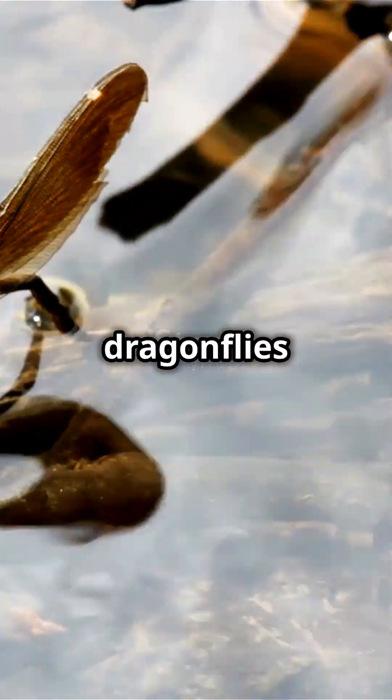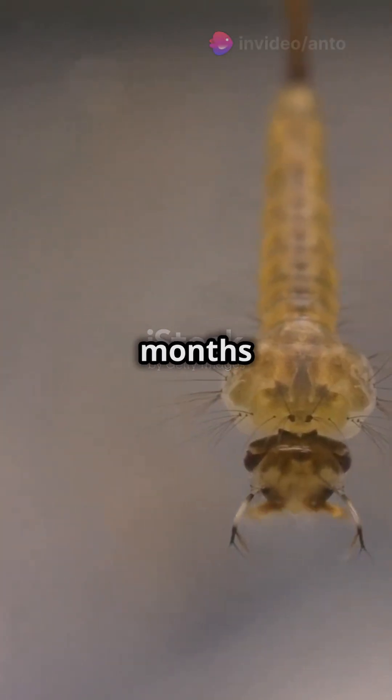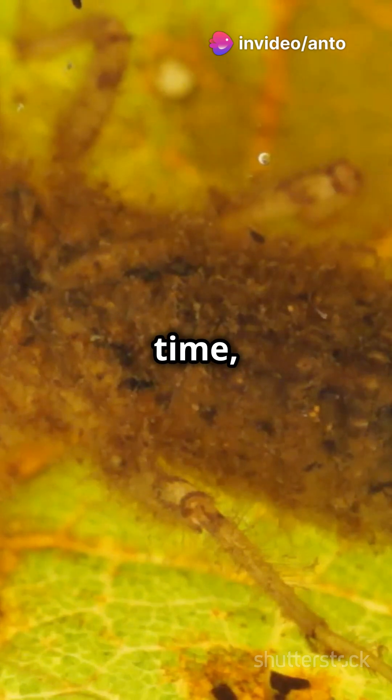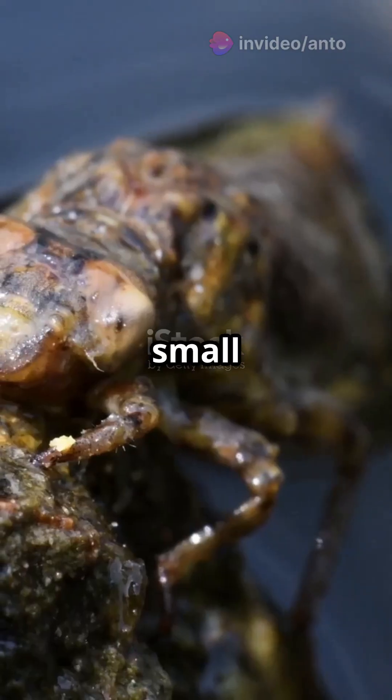It all starts when adult dragonflies lay eggs in the water. These eggs hatch into larvae, called naiads, which live underwater for months or even years. During this time, naiads are fierce predators, munching on tiny insects and even small fish.